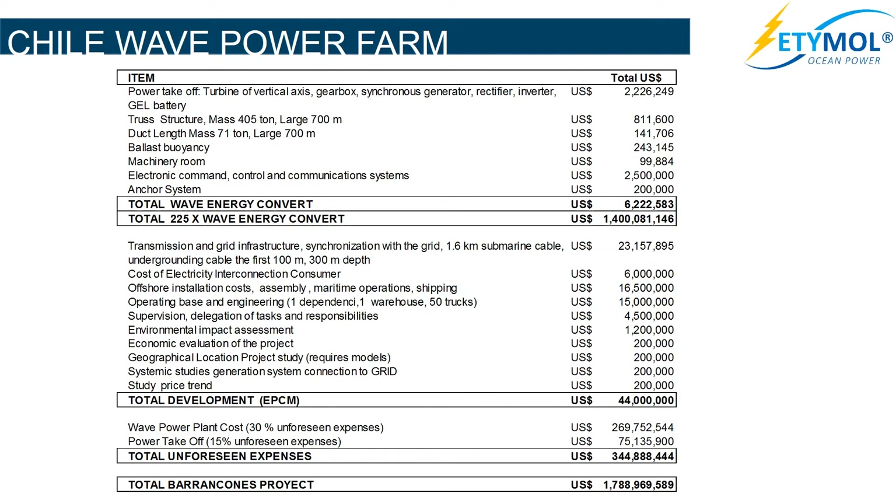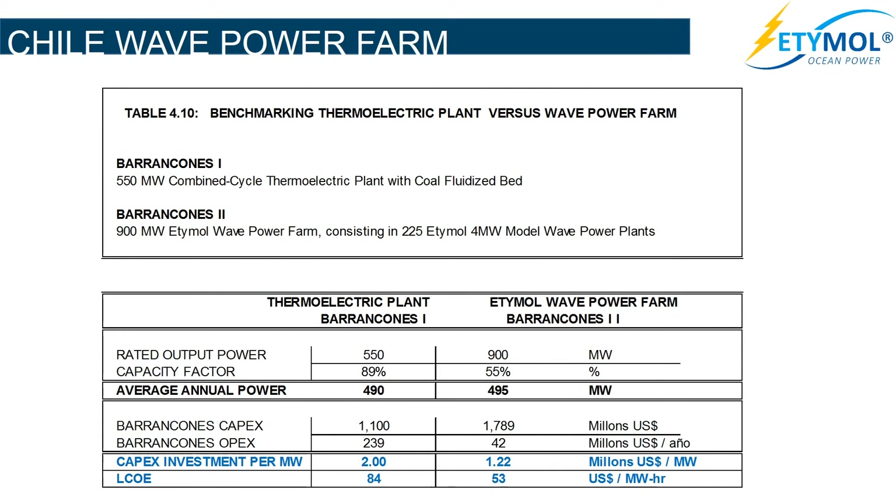The CAPEX detail of the Barrancanes Etimol wave power plant with 900 MW installed capacity. Barrancanes I is a 550 MW combined cycle thermoelectric plant with coal-fluidized bed. Barrancanes II is a 900 MW wave power farm consisting of 225 units of 4 MW wave power plants. The annual average power of the thermoelectric plant is 490 MW, and the annual average power of the wave power farm is 495 MW. The annual capacity factor of the thermoelectric plant is 89%, while that of the wave power farm is 55%.